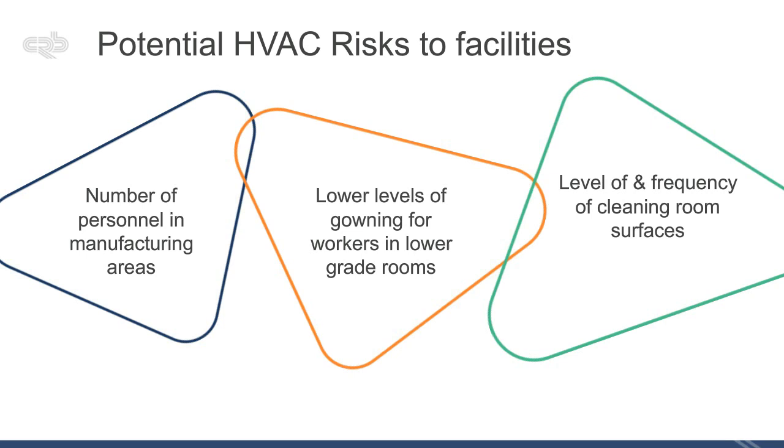So what are the potential HVAC risks to facilities? We want to start by looking at different aspects from the HVAC perspective. The number of people in your manufacturing areas is typically your big problem, because personnel inside a clean room tend to be the dirtiest thing in it, due to particulates they generate. We're really concerned about that in lower grade clean rooms with lower levels of gowning — your CNC and grade D type environments. We're also concerned about how many people are inside those manufacturing areas and how close together they are working.